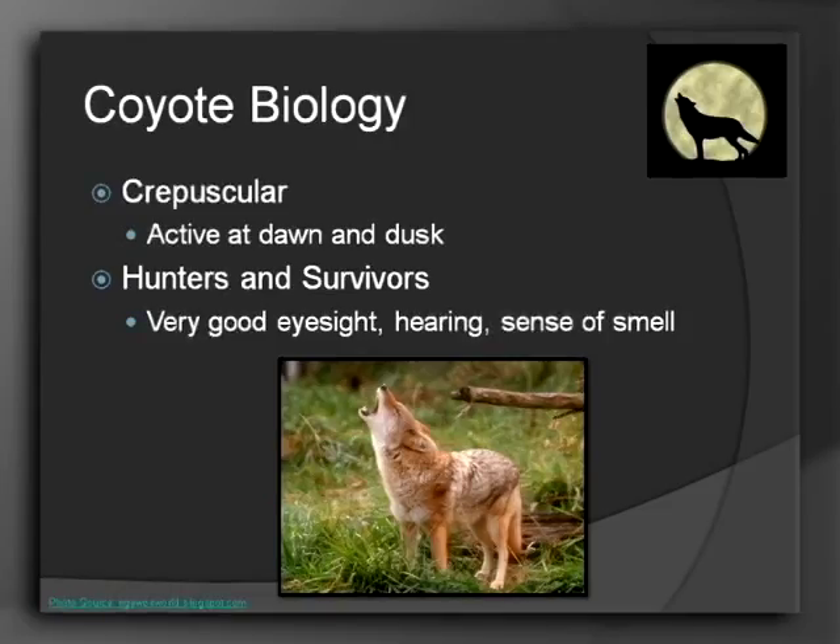They're considered what we call crepuscular, which essentially means they're active at dawn and dusk — just like deer, right as the sun's coming up or before the sun comes up, and after you're going to bed or inside for the night is when they're coming out. They're really good hunters and survivors for many reasons, including their intelligence, but they also have great eyesight, hearing, and sense of smell — all the ingredients for a successful hunter.